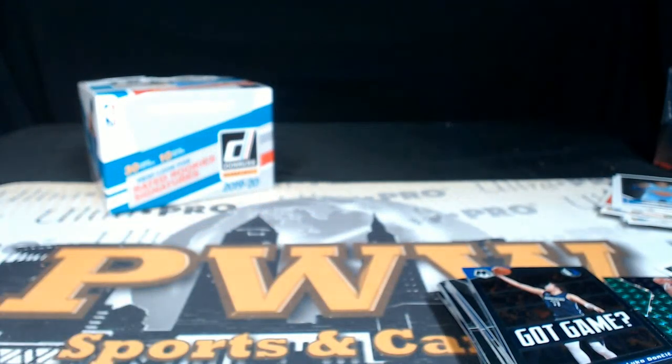Alright Jay, that does it for your personal box breaks. Thanks for getting those — we'll get them packaged up and shipped out to you as soon as possible. Thanks for breaking with us, look forward to breaking with you again soon at pwwcards.com. Thanks a lot and have a good night.